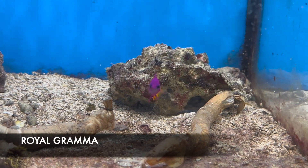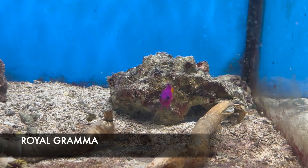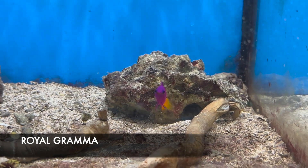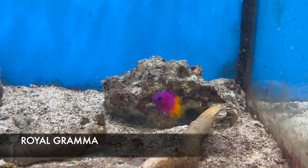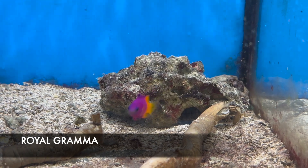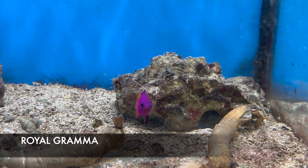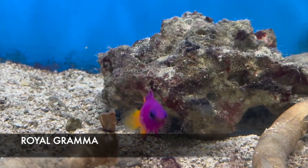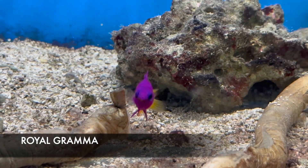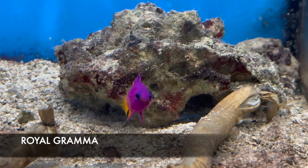That beautiful fuchsia and yellow colored fish is the royal gramma — a dwarf basslet. These guys work well in tanks even as small as your Bio Cubes. They are beautiful, so colorful, and typically pretty active. He's showing off his eye spot on his top dorsal fin, which is a form of camouflage. We typically always have them in stock, and they work well in reef tanks as they are reef safe.